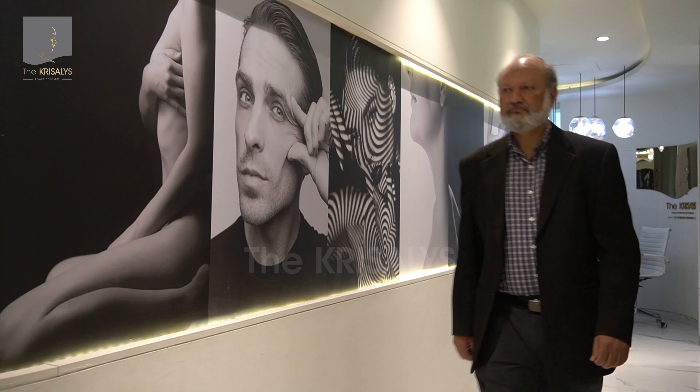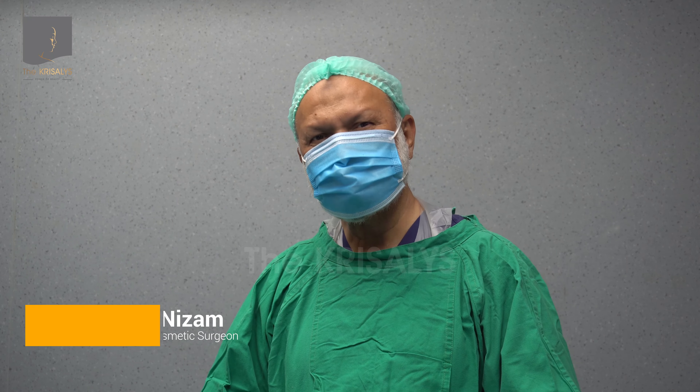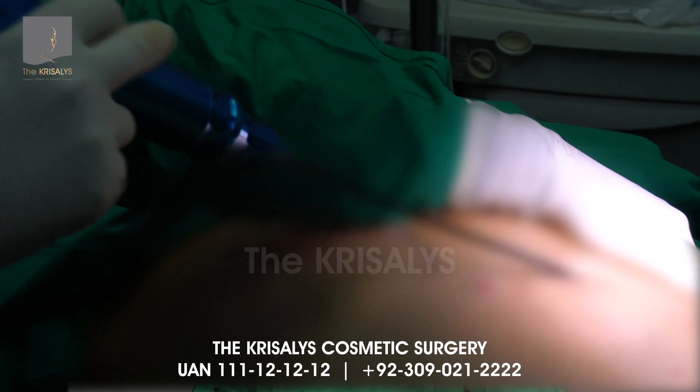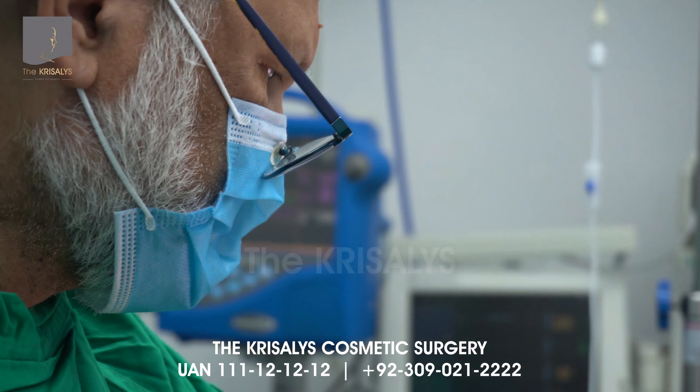Hello, I'm Dr. Mazan Izaaf. I'll be doing liposuction in Chrysalis today and I'm just going to start the procedure. The patient is ready and we'll do the liposuction from the back first and then from the front. It's a very challenging procedure in this case because he's already had a few operations before.